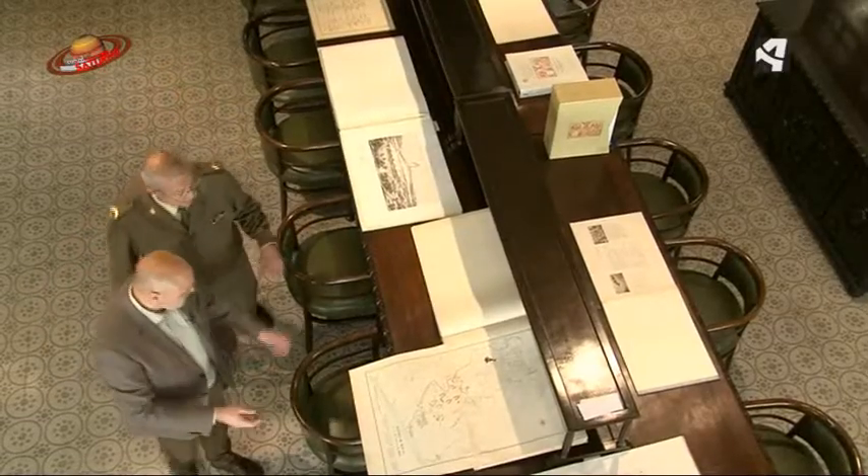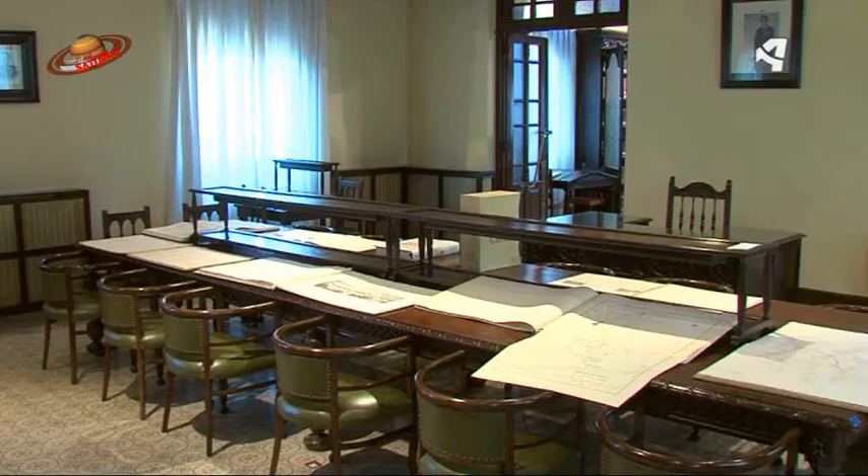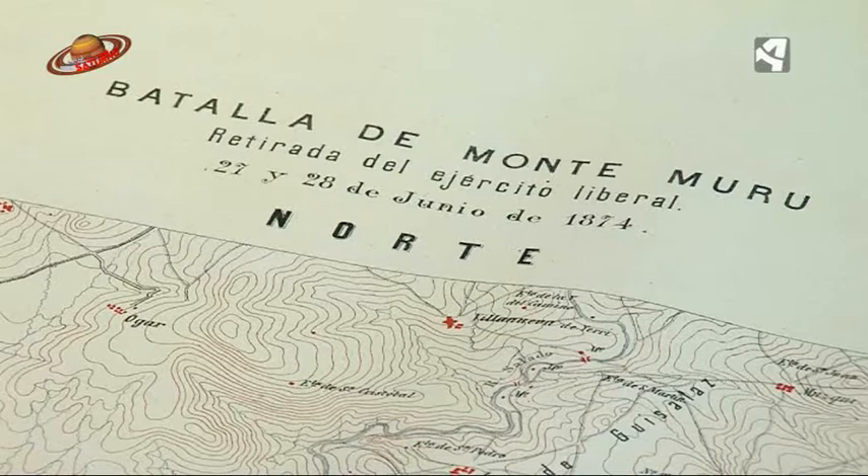Aquí tenemos expuestos los libros más grandes. Son alas, se llaman libros tumbos. No se pueden guardar en las estanterías bien guardados, entonces están aquí puestos sobre las mesas, expuestos para visitas porque son los más visuales.